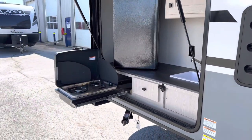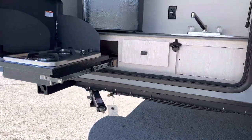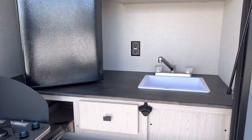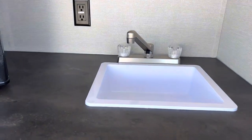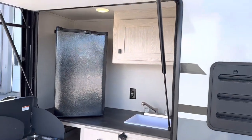Then we have our outdoor kitchen — two burner stove with the quick connect below, a bottle opener, and also the hot and cold sink.